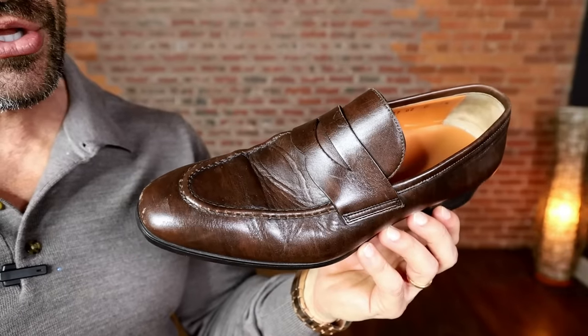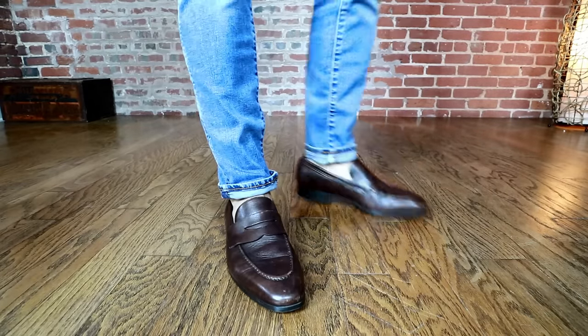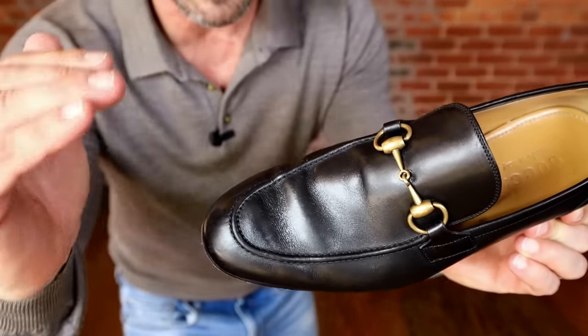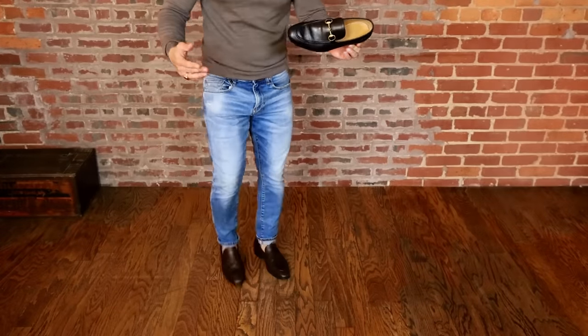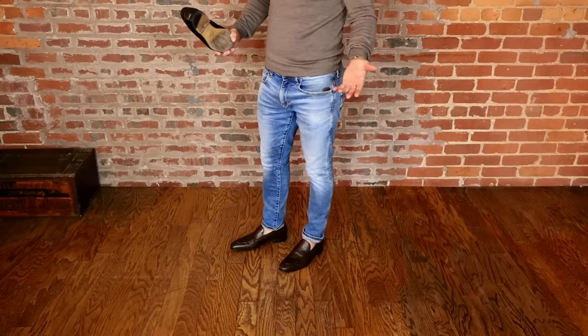Number six is the simple brown loafer — a must-have because it looks amazing with denim, whether mildly distressed or darker with less distressing. The right pair of loafers can also be dressed up with slacks, chinos, or even a suit. Black loafers are fine but in my opinion look better dressed up with slacks or a charcoal suit. If you're rocking them with denim, brown is the better option.